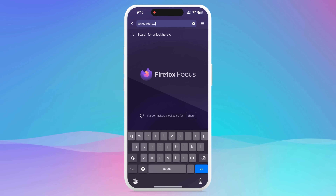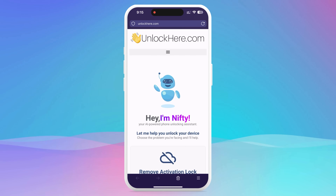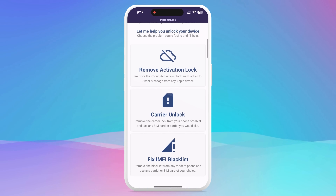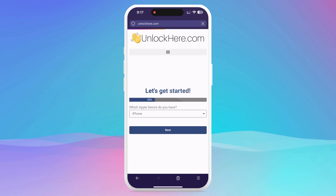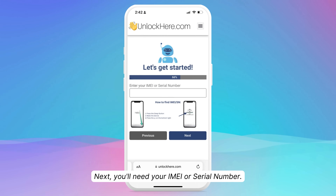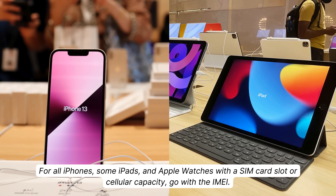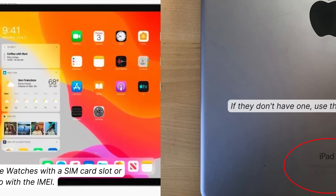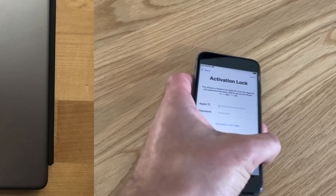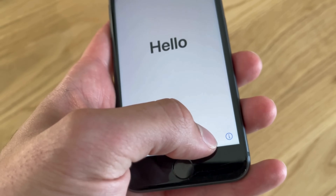Let's jump right in. Start by firing up your browser on your phone or computer and heading over to unlockhere.com. This web app has an AI assistant ready to help unlock mobile phone restrictions. Once on the site, meet Nifty, the AI bot. Just tell Nifty you need an iCloud unlock by clicking on Activation Lock. Specify that you're dealing with an iPhone, although you could choose an iPad or Apple Watch if needed. Now comes the step of entering the IMEI or serial number. For all iPhones, some iPads, and Apple Watches with a SIM card slot or cellular capacity, go with the IMEI. If they don't have one, use the serial number instead. You can find this info by pressing the Sleep button on your locked device, pressing it again, and tapping the I icon on the bottom right.